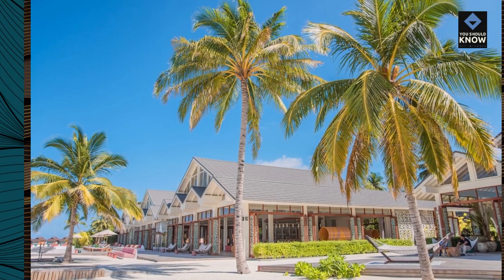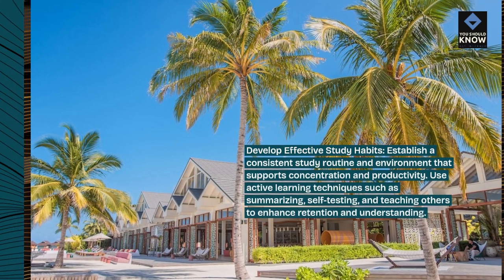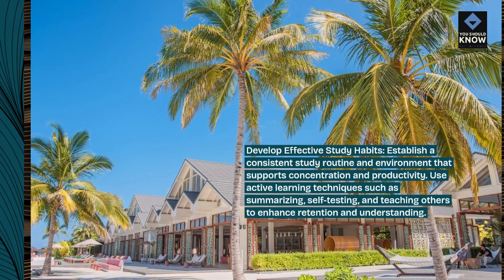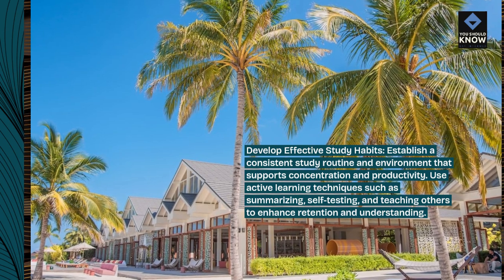Develop effective study habits. Establish a consistent study routine and environment that supports concentration and productivity. Use active learning techniques such as summarizing, self-testing, and teaching others to enhance retention and understanding.